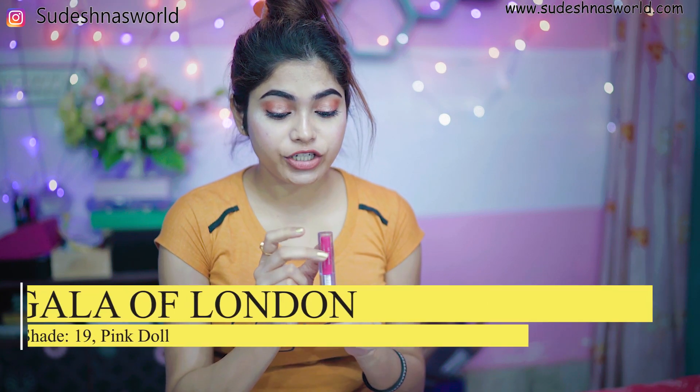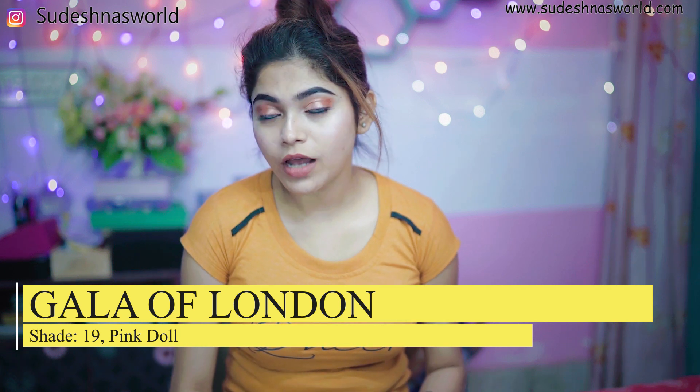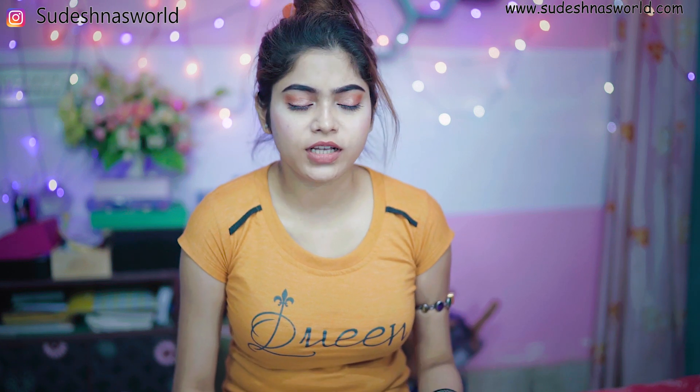Next, I have my favorite Galaflander liquid lipstick, shade number 90, shade name Pink Doll. This lipstick stays on when you don't eat, but if you have oily food, you can reapply it. Otherwise, it will last a minimum of 7-8 hours.